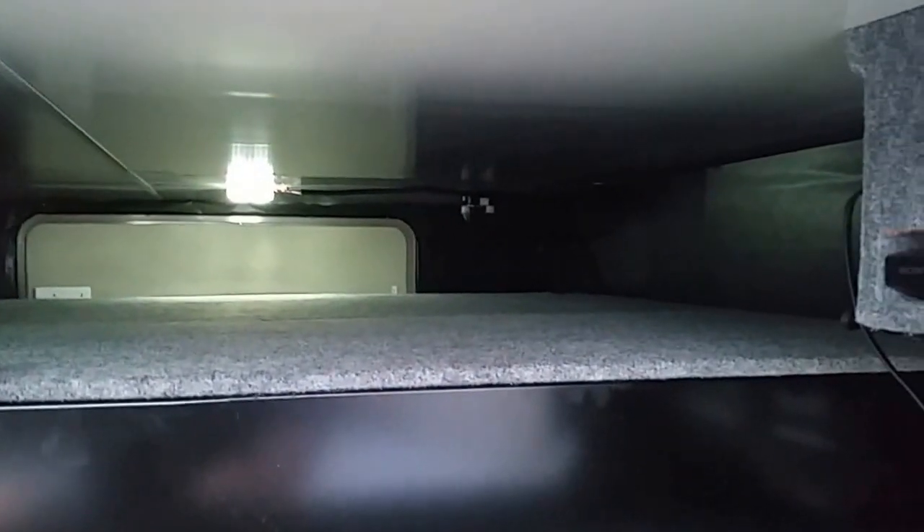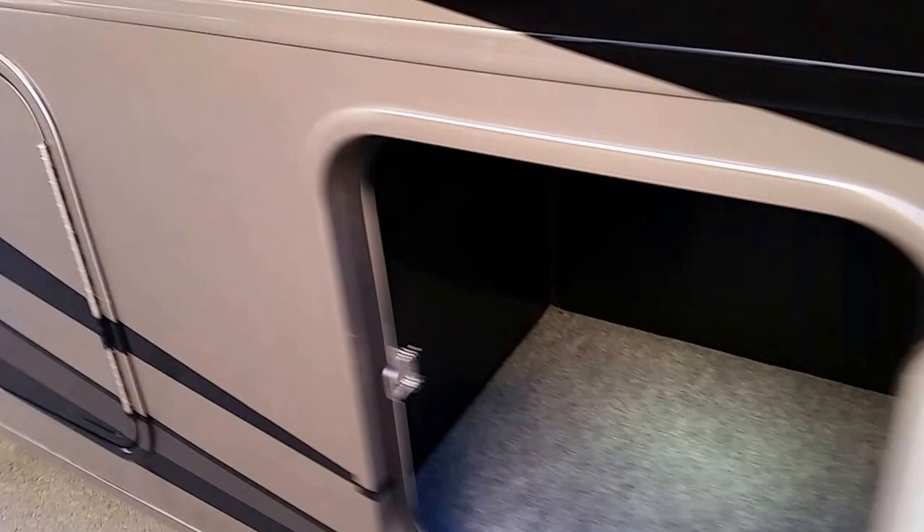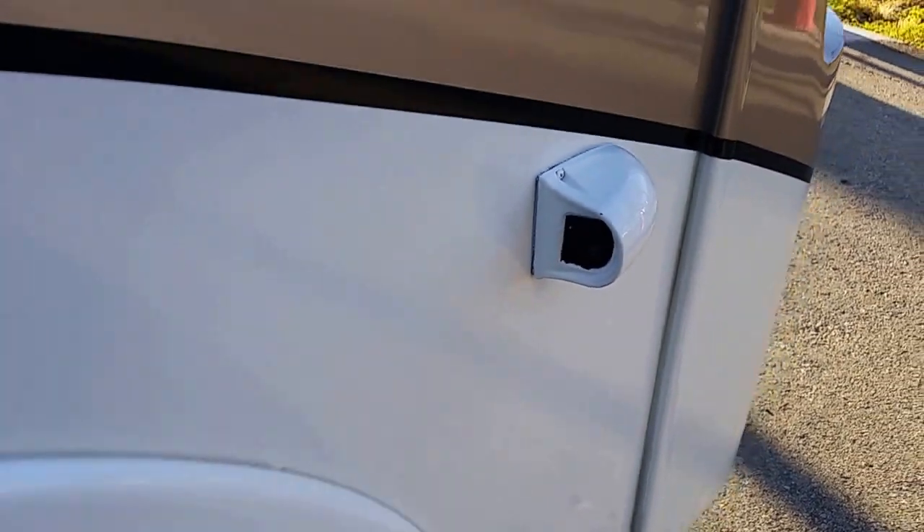Look at what the storage looks like here — LED lighting inside the storage. I have pass-through storage. I have an inverter for the refrigerator and a DVD player. This is the ladder for the bunk above the driver's head. Look at these big thick doors. I also have an outside television, a full automatic awning, and a three-way camera system.